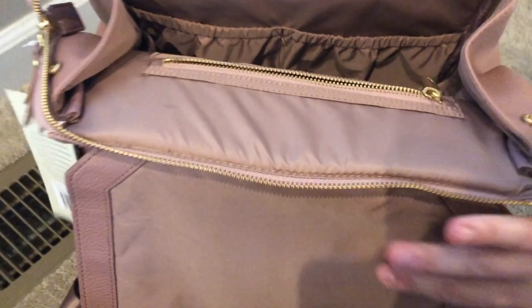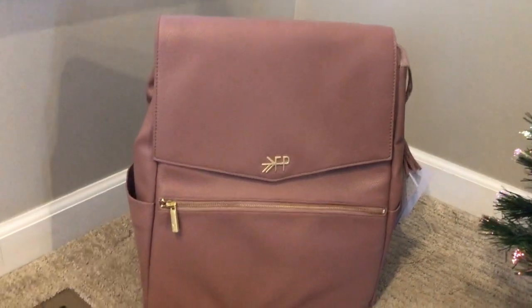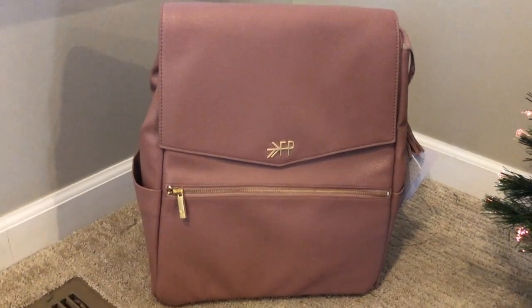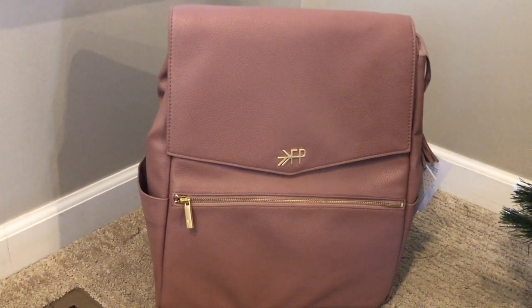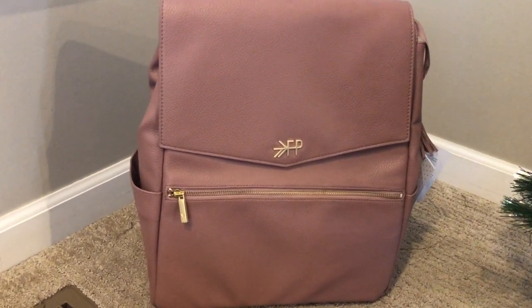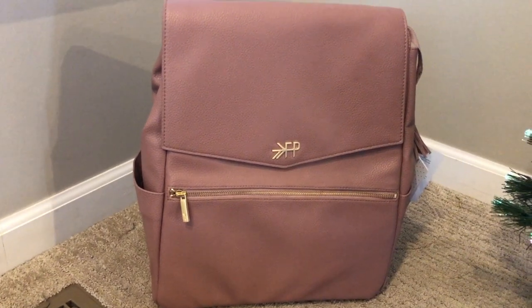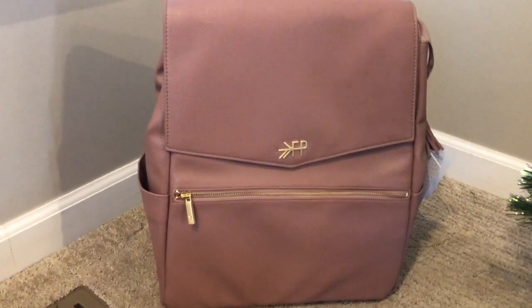So yeah, there we have it — there's the Freshly Picked classic diaper bag in the stunning desert rose color. I actually ordered the mini as well, so we can do a comparison. If you're interested in that, give this video a thumbs up and I'd be more than happy to share that once it arrives. I ordered the mini in the Merlot color, and they also just released a leopard print — those are new colors not previously in the collection. So I thought it'd be fun to compare the printed mini and the pretty Merlot to this desert rose. If you guys have any questions, let me know, and I hope you have a great rest of your day.